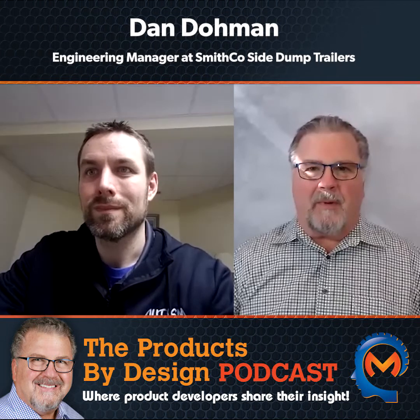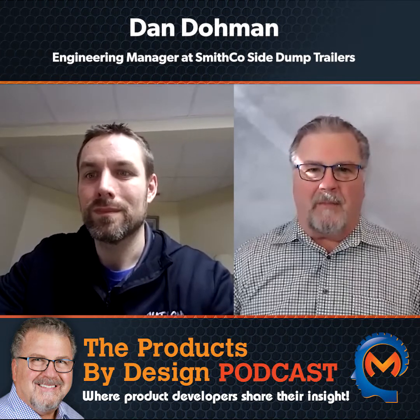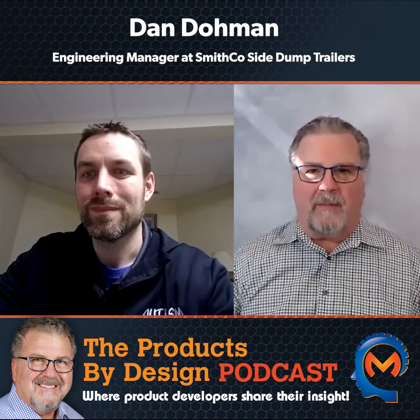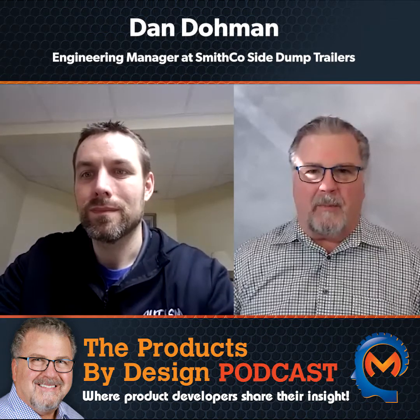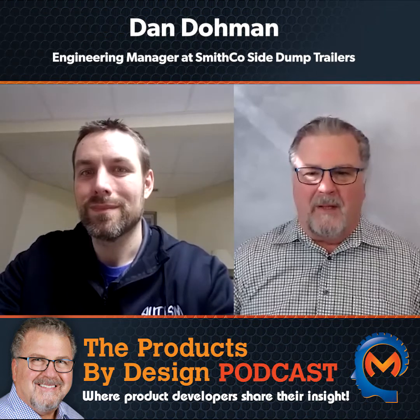Hi, this is Tony Rogers with the Products by Design podcast, where product development industry experts share their insight. It is six questions in nine minutes because product development experts are busy and want to get right to the point. So let's get started.